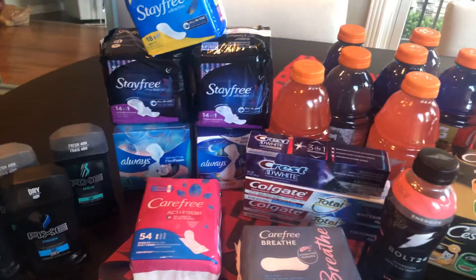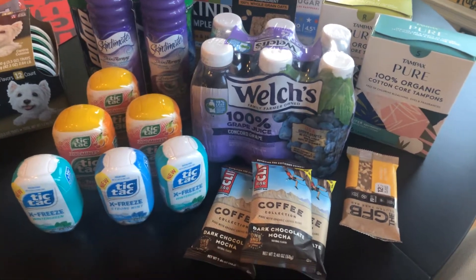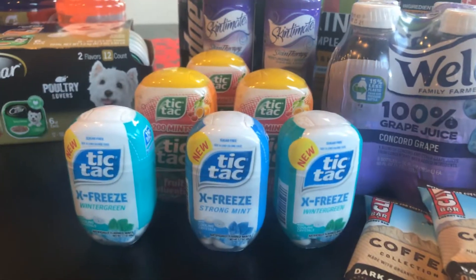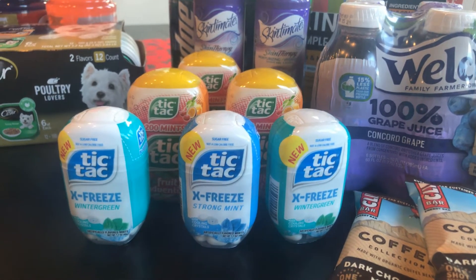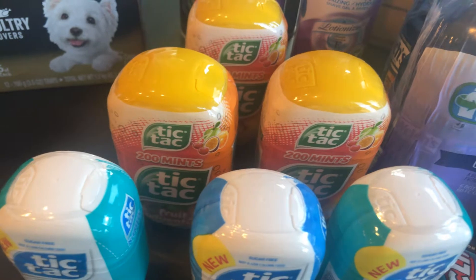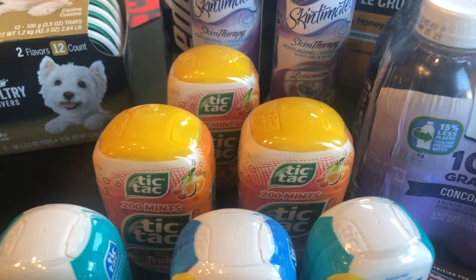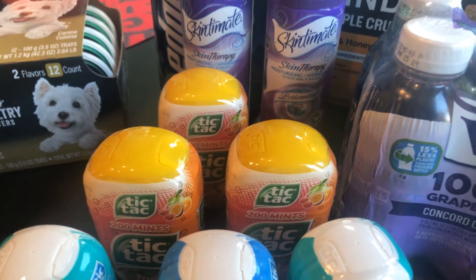That's all the Kroger digital coupons. Now let's go over the cash back rebate deals. Starting with the Tic Tac Freezes — they're $1.99 normal price, and when you bought three you got $2 back from Ibotta and $2 back from Kroger cashback, making all three just $1.97 together. The 200-count fresh fruit Tic Tacs are a bit more expensive at $2.99, but when you bought three you got $3.50 back from Ibotta and from Kroger cashback — that's $7 off, making those also about $1.98 total.